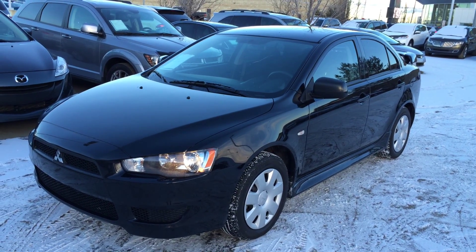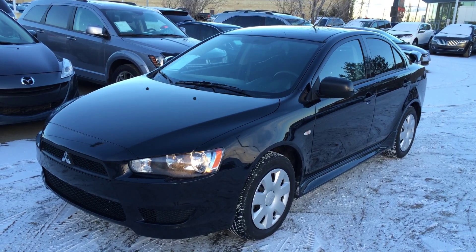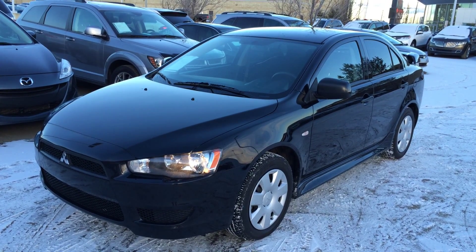Welcome to Lexus in Edmonton. We are located off 111th Ave and 170th Street in Emerson, Alberta. We're looking at a pre-owned 2010 Mitsubishi Lancer.